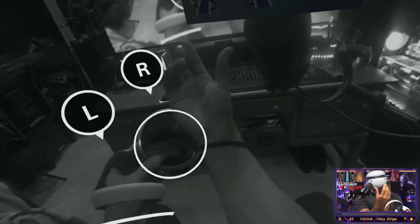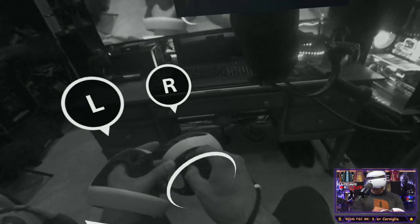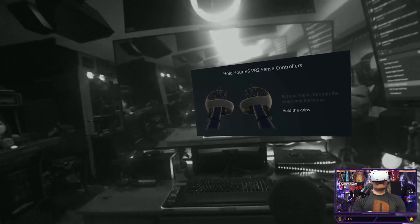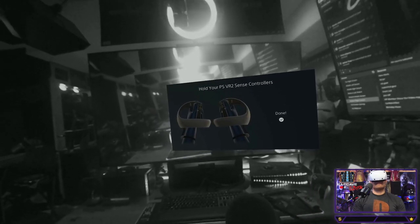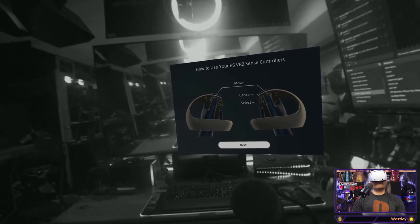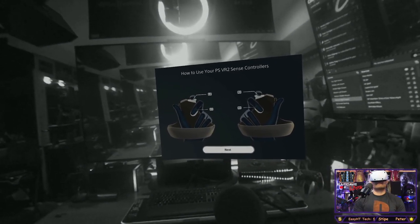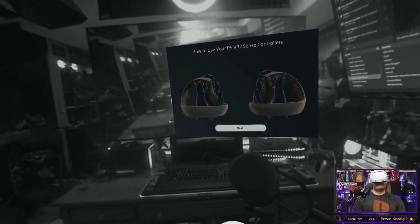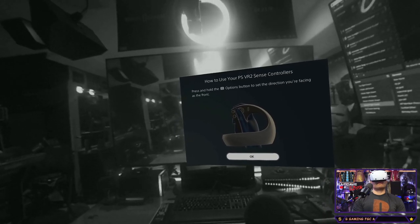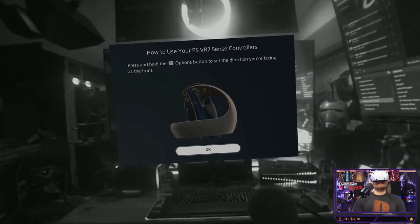All right, strap — twist away, put your hand in there. The controller tutorial — use the strap, hold the grips, done. Select, cancel, move — got it. R1, L1, R2, R2 — okay. Create button, options button. Press and hold the options button to set the direction you're facing front. Cool — that resets the menu orientation.